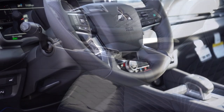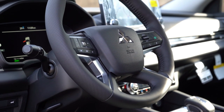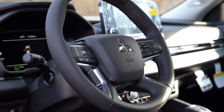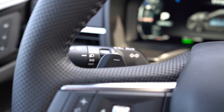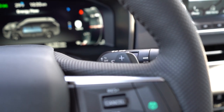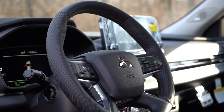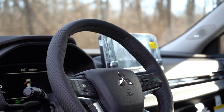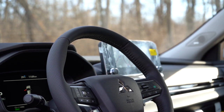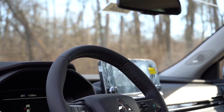The steering wheel is tilt and telescoping, leather-wrapped for SE trim and up, with notably thick 10-and-2 grips. As for the paddle shifters: pressing the left paddle shifter five times gives you maximum regenerative braking — essentially a one-pedal drive mode that won't bring you to a complete stop but gets pretty close. Pressing the right paddle shifter takes you out of that mode. It's similar to what you'd find on the Honda Insight.